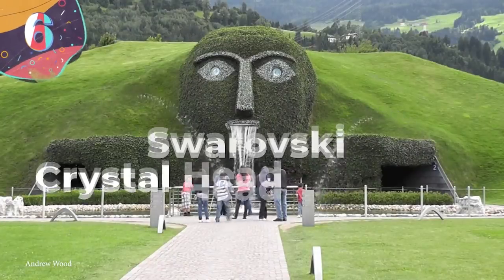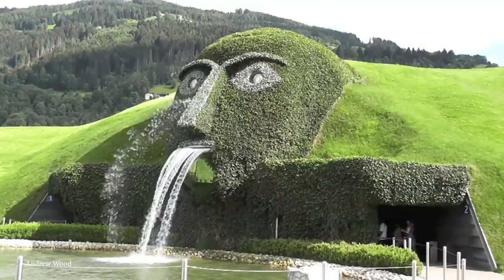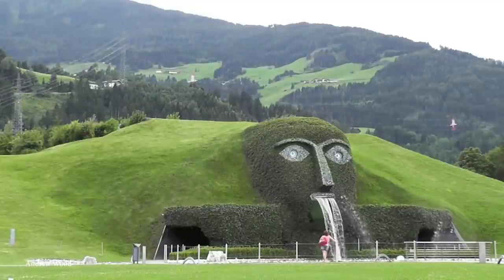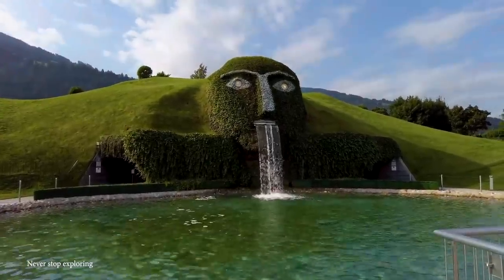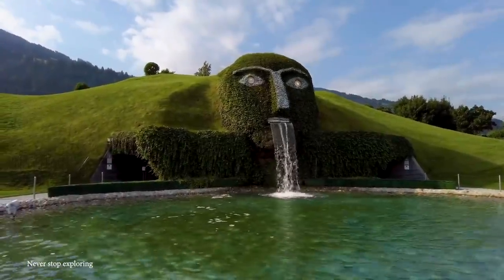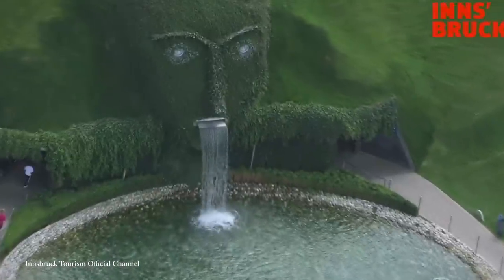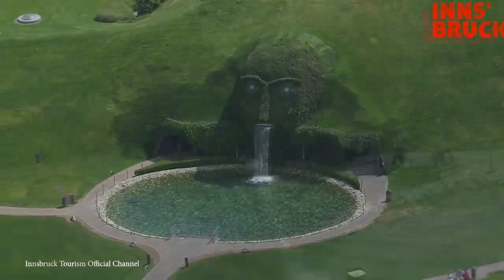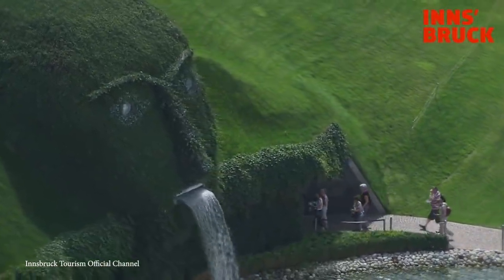Number 6: Swarovski Crystal Head Fountain. And now, for something completely different. If you ever wanted to feel like giants once roamed the Earth, then you've got to check out the Swarovski Crystal Head Fountain in Austria. This water feature is about a head taller than everything else we've seen so far, because it's actually a massive head. This grass-covered head and face sits at the top of a small knoll and seems to spew water out of its mouth. The effect is achieved by something as simple as fitting the grassy visage with a nozzle and allowing the water to flow.